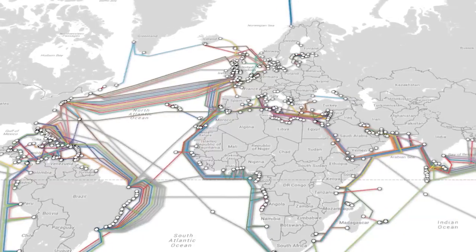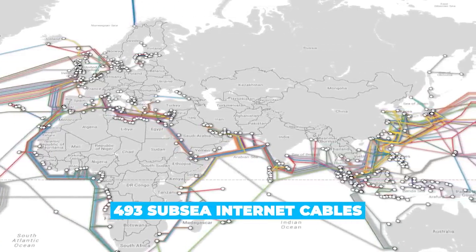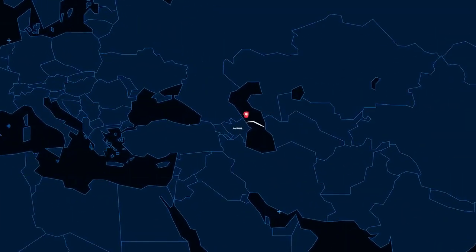According to the authoritative Submarine Cable Map website, there are currently 493 active or actively under construction subsea internet cables crisscrossing the globe. These range from the relatively modest 300-kilometer Azerbaijan to Turkmenistan wire running under the Black Sea,